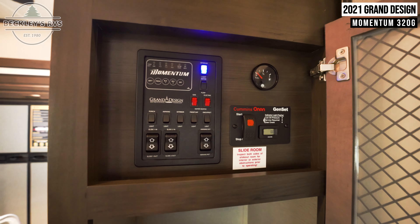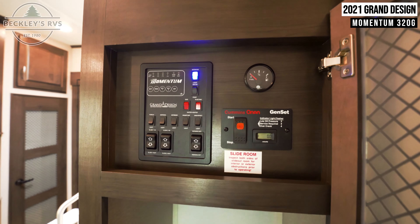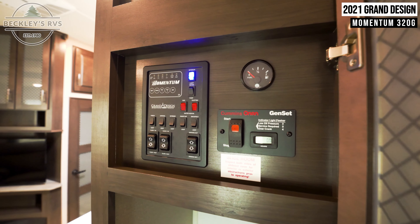Coming inside, you're immediately met with your control panel for your lights, slides, generator, and awning.